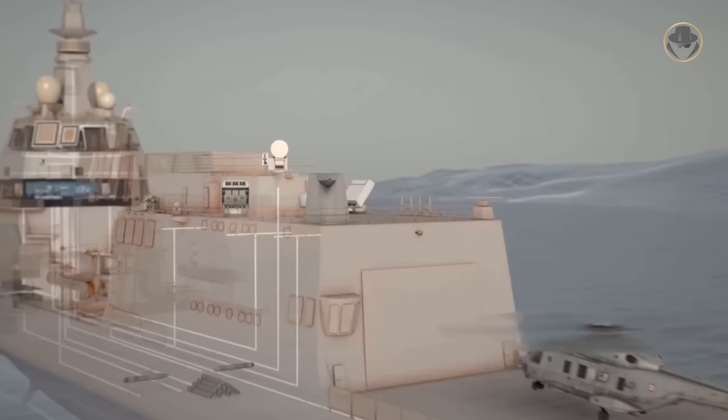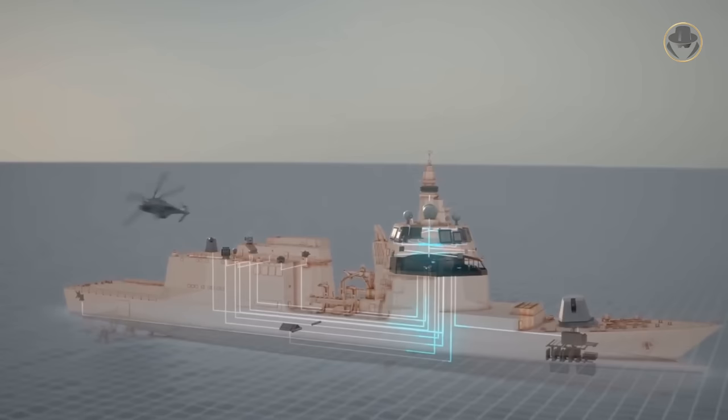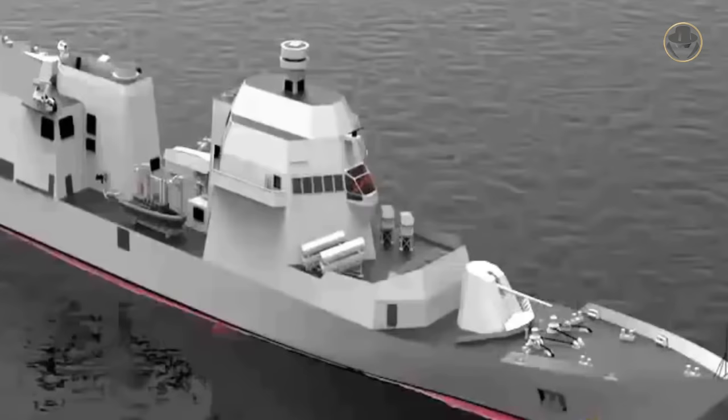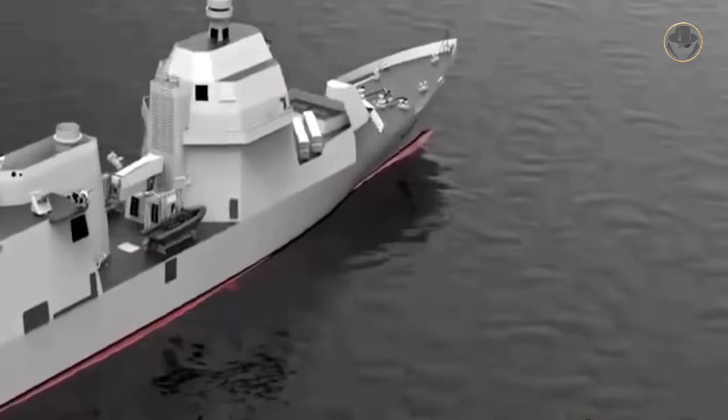Their main tasks would be the surveillance of larger areas, the protection of civil shipping against asymmetric threats, the implementation of an embargo, control, evacuation, and law enforcement operations. They would also support rescue organizations in disaster relief and sea rescue operations. So the Italian company Fincantieri began the design work of the PPA.